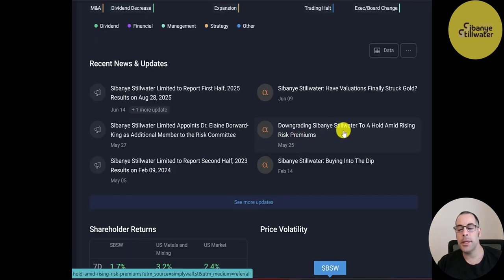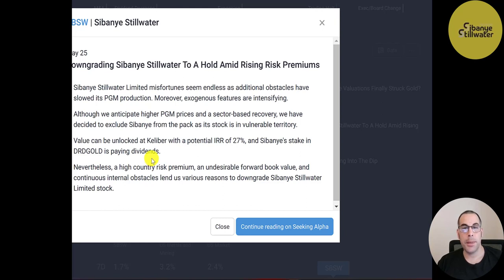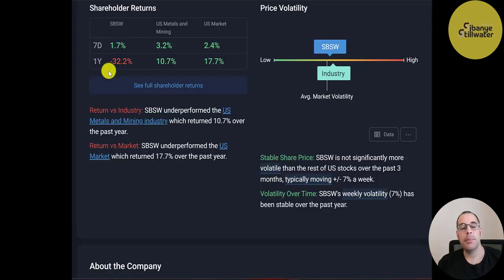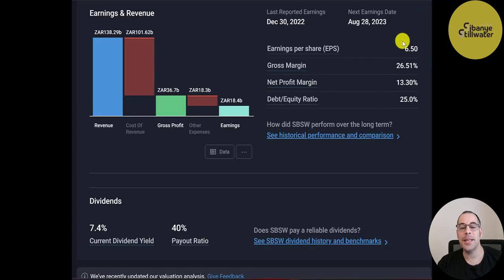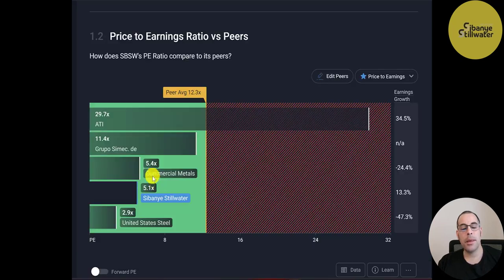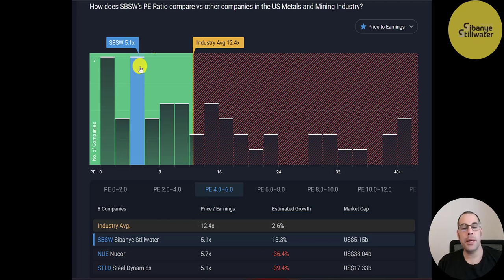A May 25th article downgraded Sibanye-Stillwater, citing high country risk premium from being in South Africa, an undesirable forward book value, and continuous internal obstacles. In the past week the stock is up 1.7%, but in the past year it's down 32%. They have a P/E ratio of 5.1, price-to-sales of 0.7, trailing 12-month EPS of $0.50, gross margins of 27%, net profit margins of 13%, a strong dividend yield of 7.4%, and a payout ratio of 40%. Their P/E of 5 is better than the peer average of 12.3 — one of the best P/E ratios in their industry.